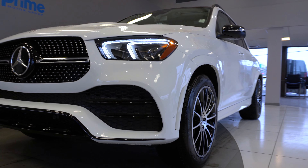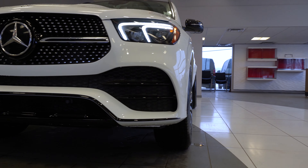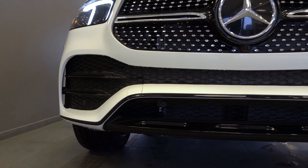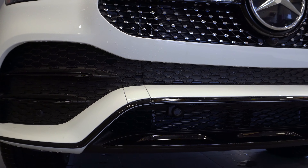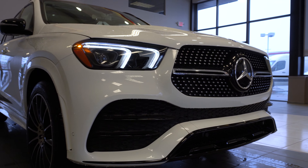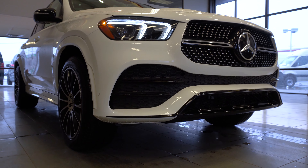Looking at the front, you can see we have the AMG Night Package equipped with this vehicle. That includes painted black accents on the front grille, on the wheels, on the trim, and on the side view mirrors.